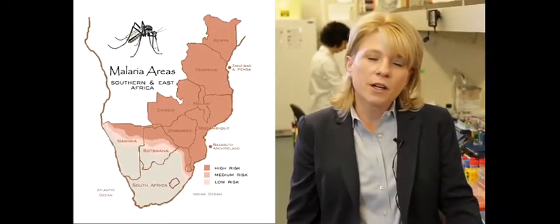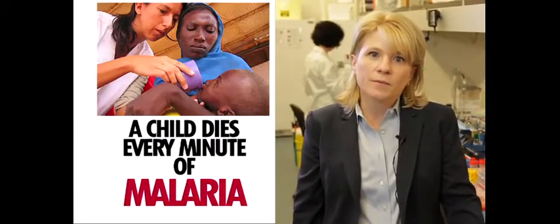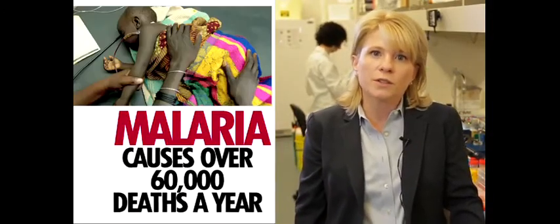In Sub-Saharan Africa, a child dies every minute of malaria. In Tanzania, malaria accounts for over 40% of doctors' visits and over 60,000 deaths per year.